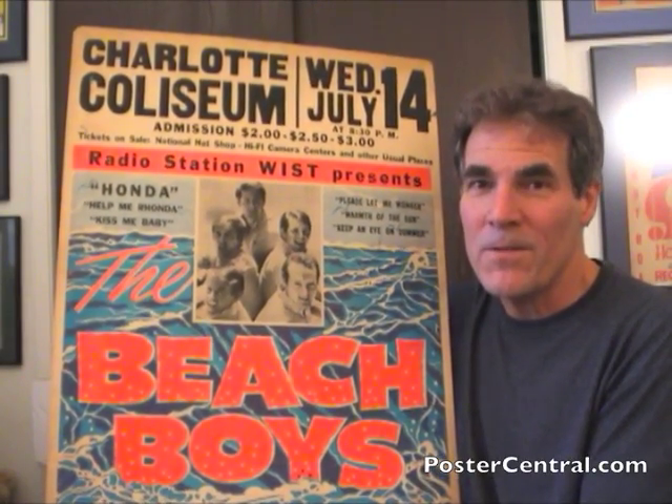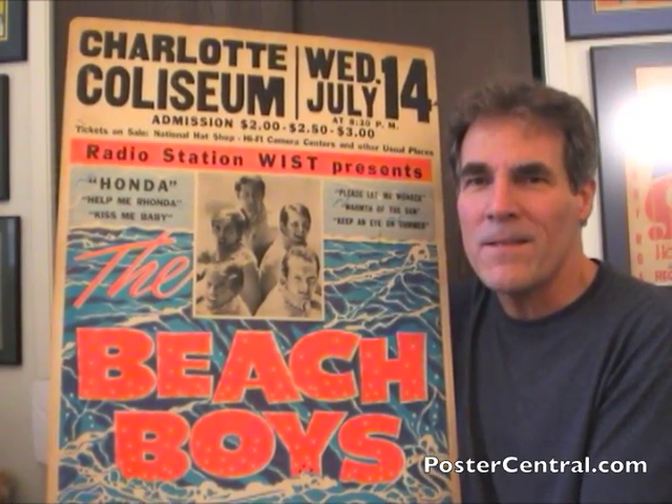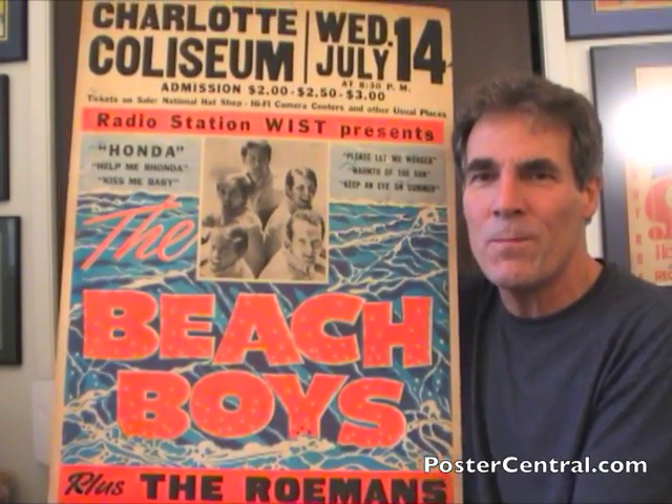Hello there. Thanks for coming by PosterCentral.com's video blog today. I'm Pete Howard and look at this 1965 Beach Boys concert poster.